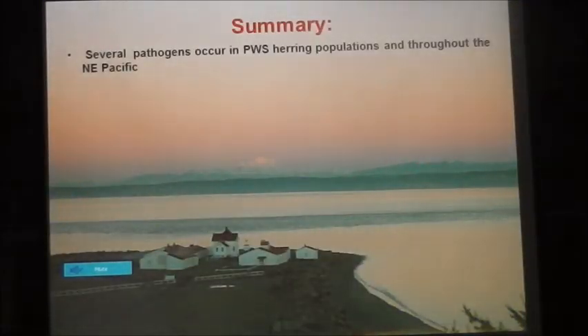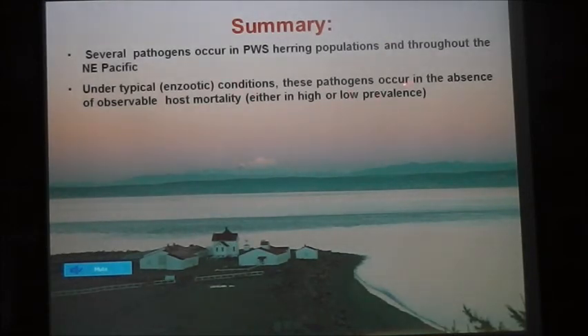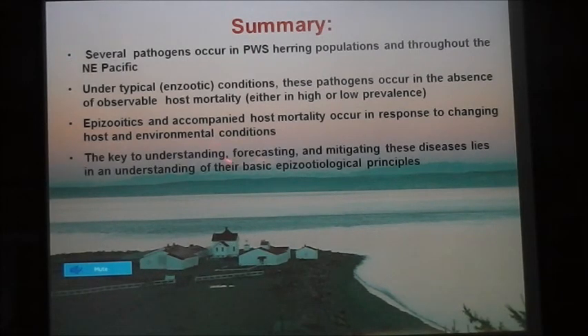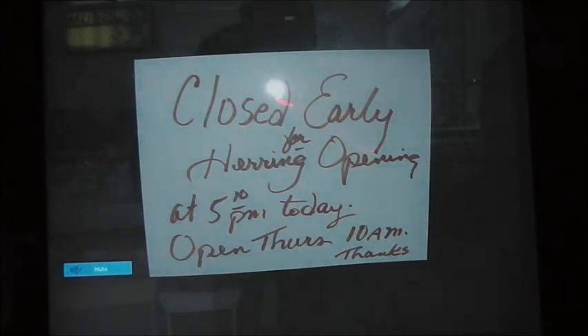In summary: several pathogens occur in Pacific herring throughout the northeast Pacific. Under typical conditions these pathogens occur in near absence of observable host mortality — either at high prevalence as with Ichthyophonus, or at low prevalence as with VHS, though VHS can turn into a high-prevalence, high-intensity disease situation very quickly. Epizootics and accompanying host mortality occur in response to changing host and environmental conditions. We believe the key to understanding, forecasting, and mitigating these diseases lies in the basic understanding of their epizootological principles. I took this picture in Sitka last year when the herring fishery opened, and I'm optimistic that one day we'll see scenes like this again. Thank you.